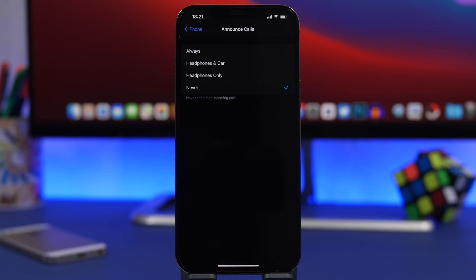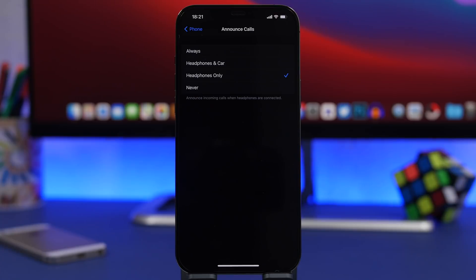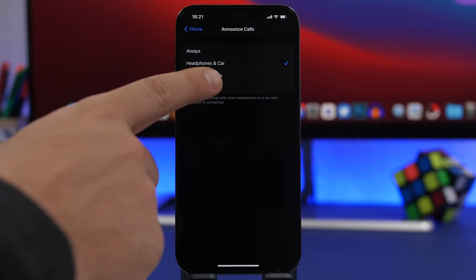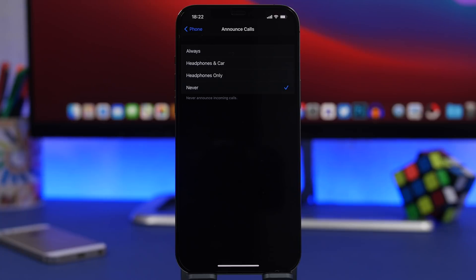Under the phone app settings, you will find a section that says announced calls. What you can do here is enable call announcement when you're in your car or you have your headphones on. So you have your headphones on, your phone in your pocket — you don't have to reach for your phone to see who's calling. That call will be announced if you enable it. Make sure you go ahead and use headphones only or headphones and car.